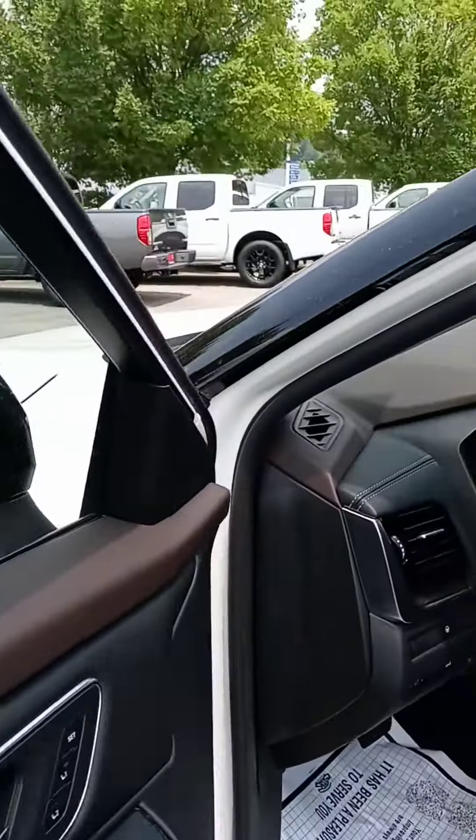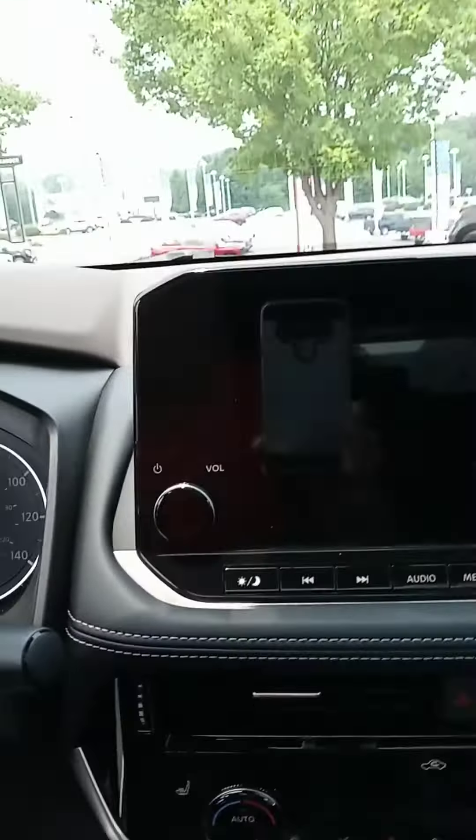Let's jump up front. Got some cool stuff I wanted to show you. You can see that dual-colored interior in there. We've got our push start.